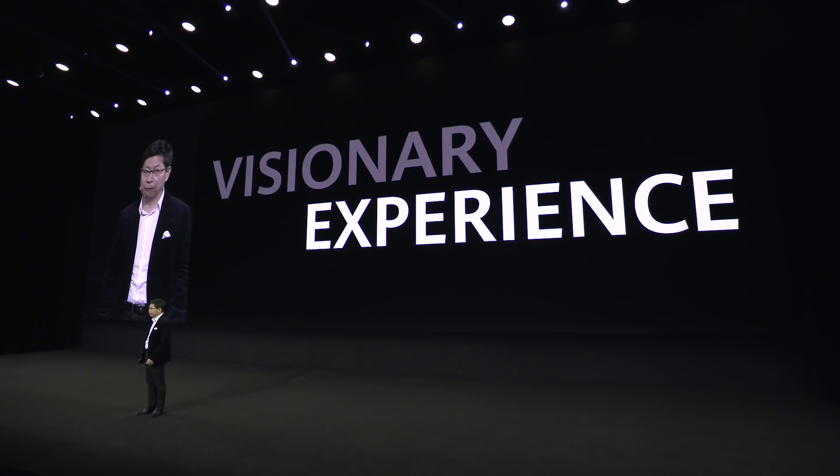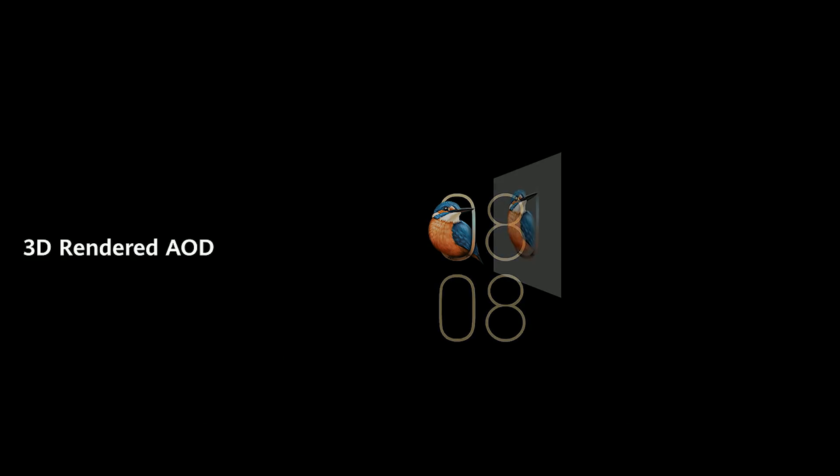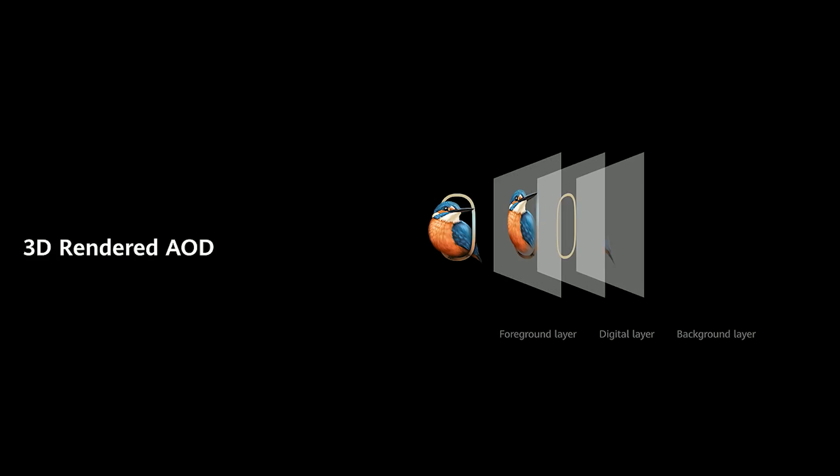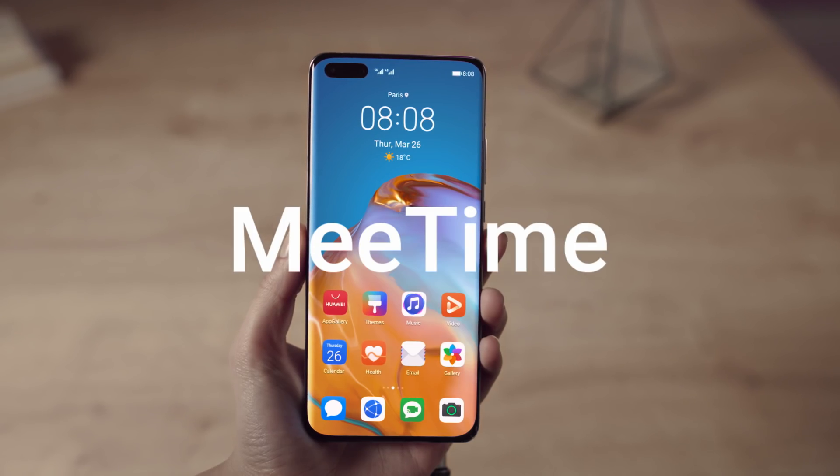We also bring you a visionary experience with the EMUI 10.1, and also the new vibrant AOD. Hey Celia.